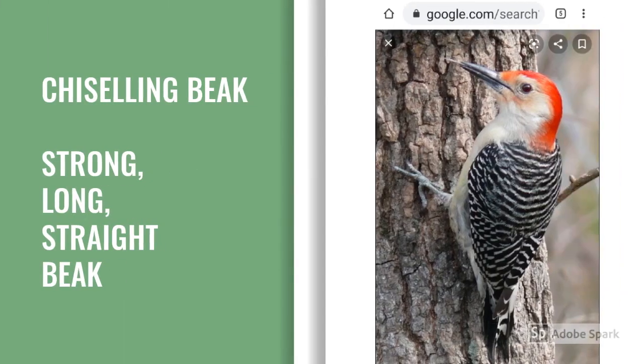Chiseling beak. Birds like woodpecker have a strong, long and straight beak. This helps them to peck at the wood and eat insects present in the wood.